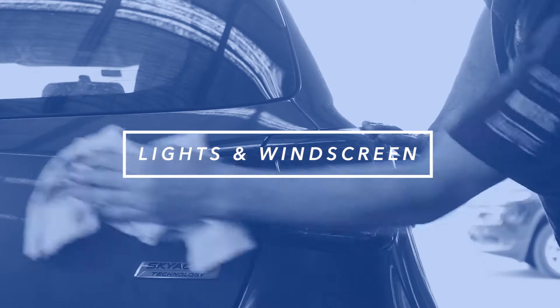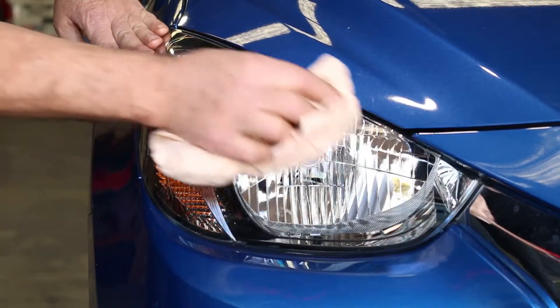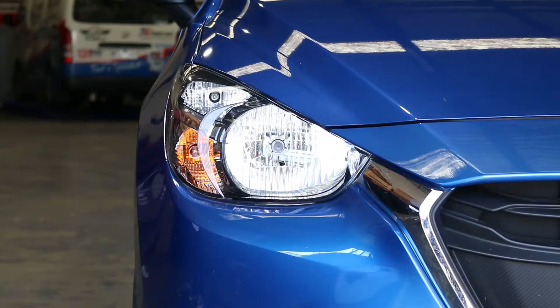Inspect all lights and bulbs and replace any burned out bulbs. Periodically clean dirt and insects from all lenses. To prevent scratching, never use a dry rag.